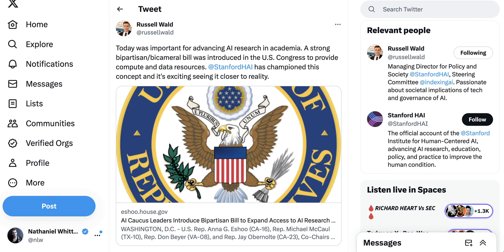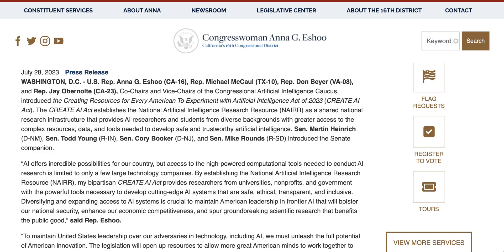Finally, we continued to see policy efforts in the United States around AI. Last week saw the introduction of the CREATE-AI Act — Creating Resources for Every American to Experiment with Artificial Intelligence Act. This would establish the NAIRR, the National Artificial Intelligence Research Resource. Basically, it's trying to ensure that it's not just big tech companies that can do cutting-edge AI research. The NAIRR is designed to be a shared national research infrastructure that provides AI researchers and students from diverse backgrounds with greater access to the complex resources, data, and tools needed to develop safe and trustworthy AI. Sponsoring Congresswoman Anna Eshoo said access to high-powered computational tools is currently limited to only a few large technology companies.